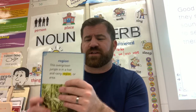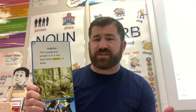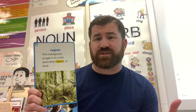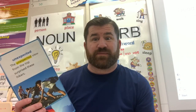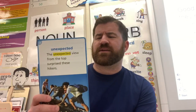Our next word is 'region.' A region is a large section of land on earth. We live in a region with a lot of fields and crops. Our next word is 'unexpected.' If somebody walked through my door right now, that would be unexpected. Have you ever been scared by someone? That was unexpected. Something unexpected happens without any warning at all — the unexpected view from the top surprised these hikers.